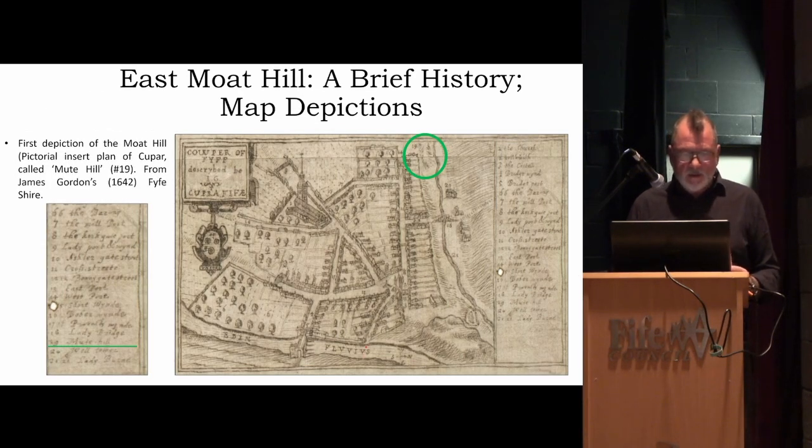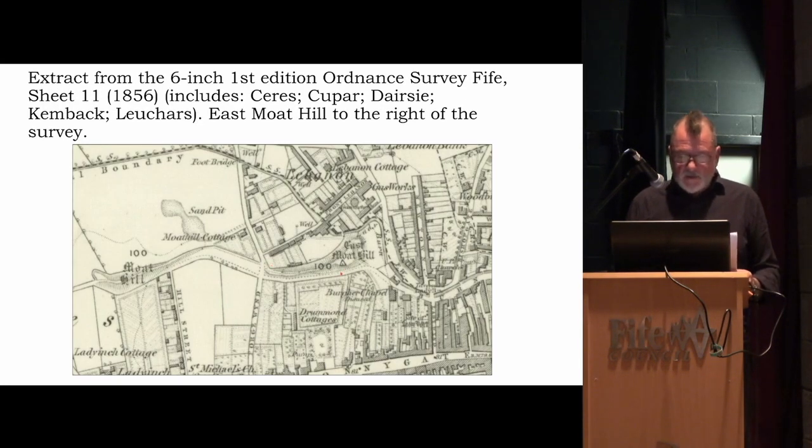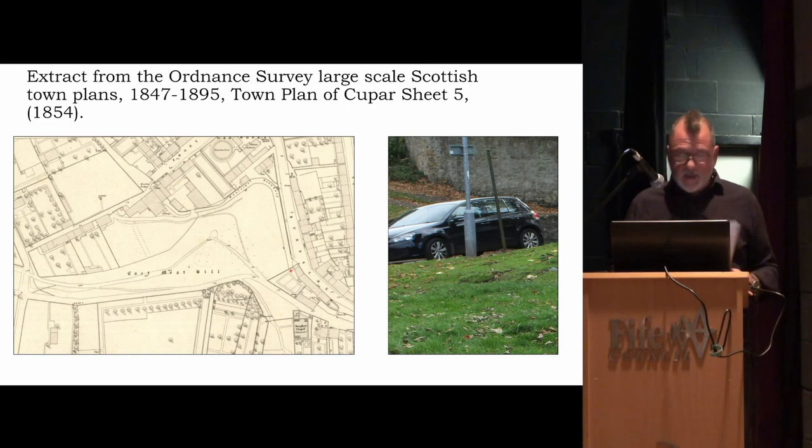Looking at the early maps: Gordon's 1642 map shows the moot hill up here — this map is oriented east–west, and there's a moot hill mentioned. John Wood's town plan of 1820 shows a bit of artistic license with this ridge, with the Ladyburn visible and a path running along the ridge. The Ordnance Survey first edition has a trig point up the top. The moot hill is also shown on one of the lovely town plans from 1854, where you can make out little dots and lines that correspond to a communal drying green.